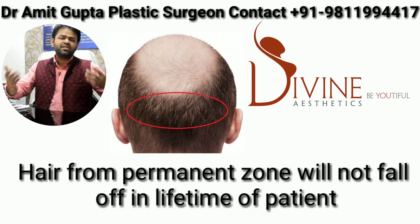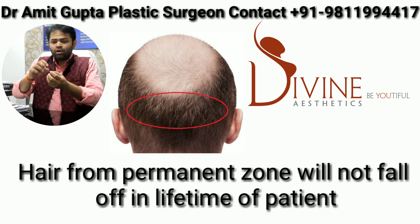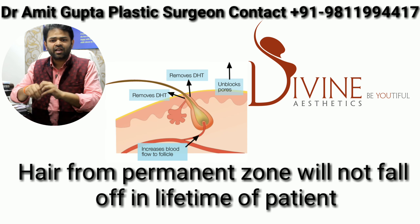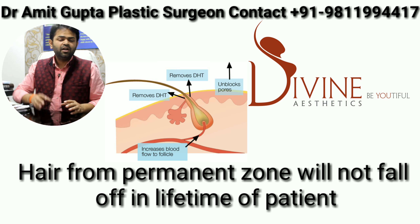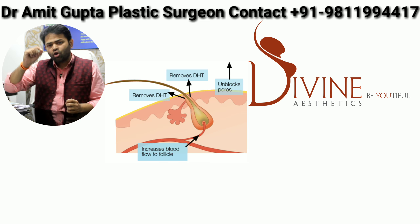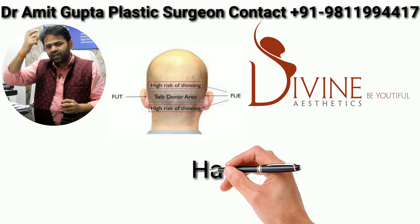Nature has provided us a gift — in this area there is no role of DHT. DHT does not work here. Think of it like a grenade: the pin has been removed, but a bomb expert will diffuse it. In this zone, DHT does not work, and therefore the hair which is taken out from here is not affected by DHT and it will continue to grow.